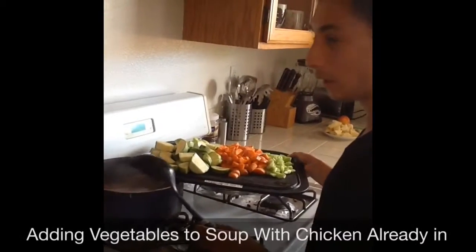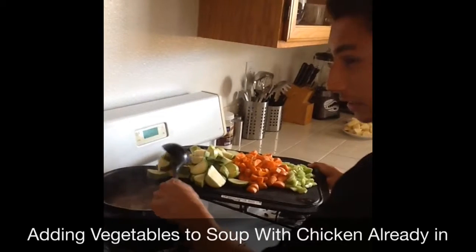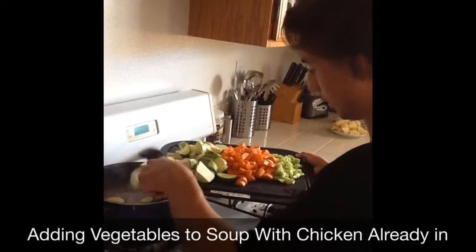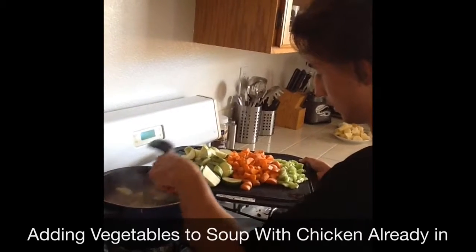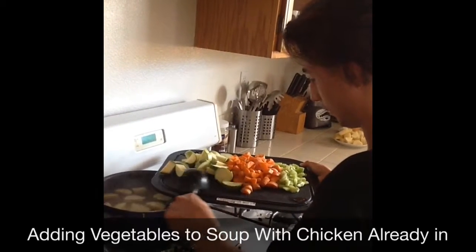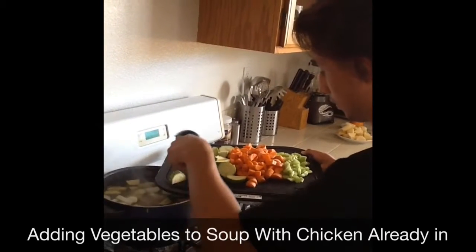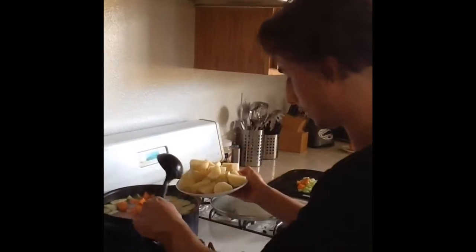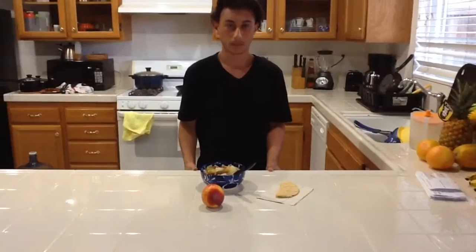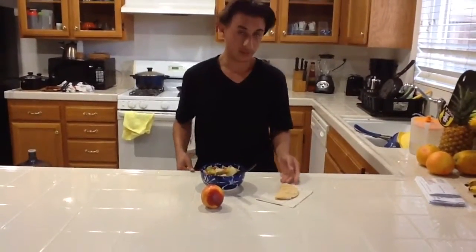So we've got the cooked chicken and we're about to put in the vegetables. So we have our fruit, vegetables, our protein, our starches, and fats all in one meal.